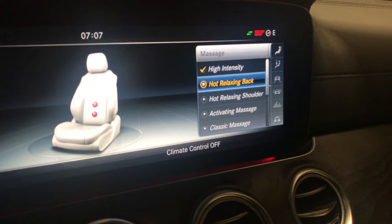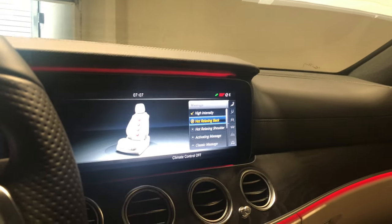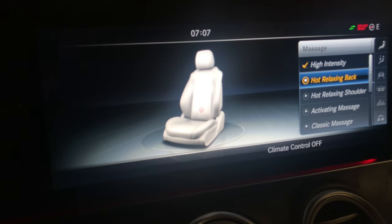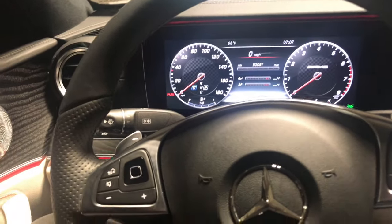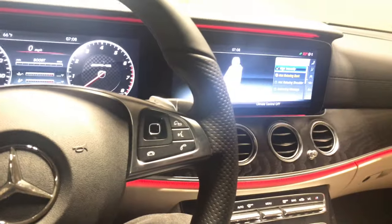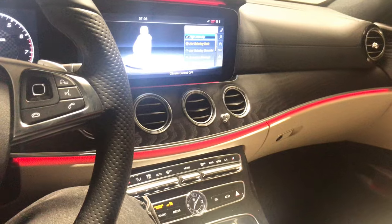How about hot, relaxing back massage? So it turns on your heated seat and it relaxes your back right along these edges. Most cars don't have stuff like that. Oh my goodness — I feel it. Wow. And that's the reason why you spend that kind of money for a car like this. So even though you're driving slow in traffic as you go back and forth from work, it's not a chore to drive the car. It feels great driving the car. That's the reason why you spend that kind of money on one of these cars.